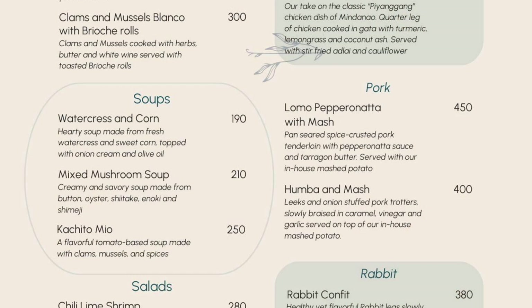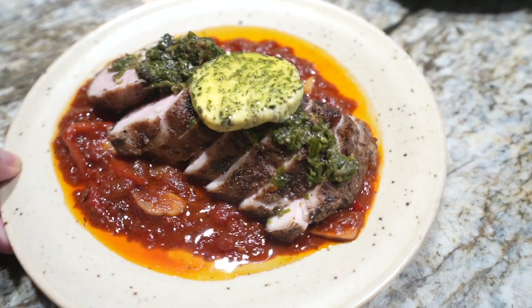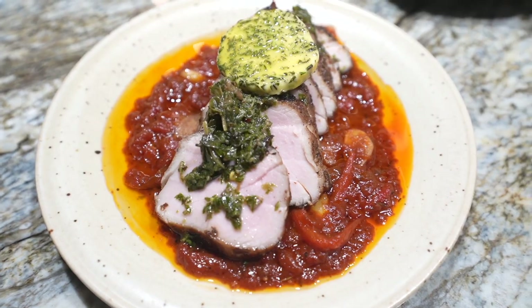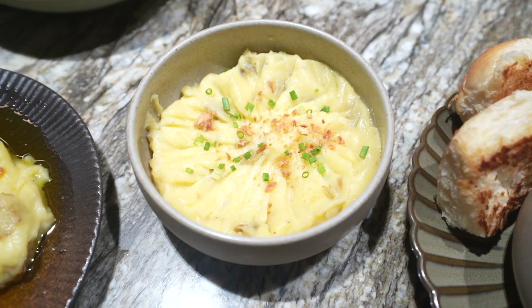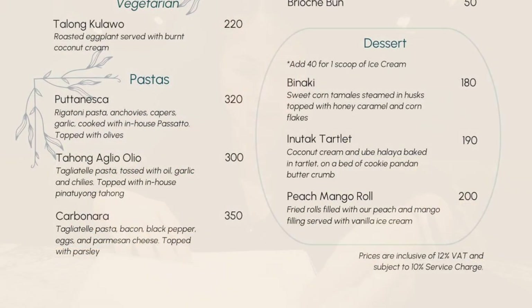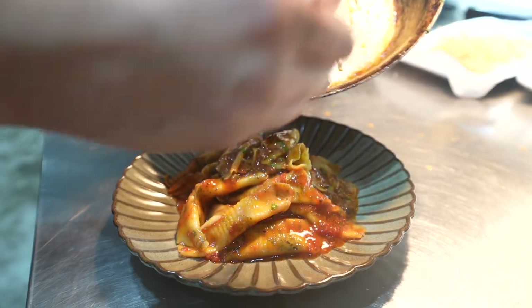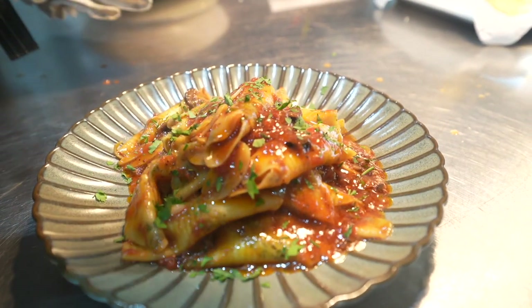I'm also craving pork, so I'm adding the lomo peperonata with mash — a pan-seared spice-crusted pork tenderloin with peperonata sauce and tarragon butter, served with their in-house mashed potato. And for pasta, since Kayla loves pasta, I'll add the putanesca — rigatoni pasta with anchovies, capers, garlic cooked with their in-house passato, and topped with olives.